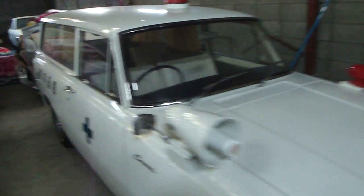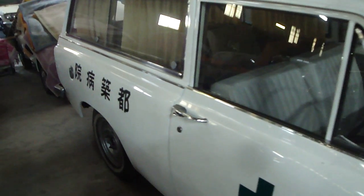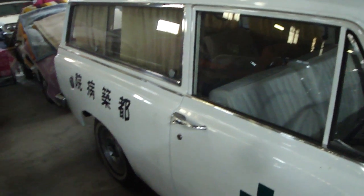G'day everyone. My name is Daniel O'Grady and welcome to another Wasabi Cars video. Today we are jumping in the back of an ambulance because we're having a coronary — a Corona-ary. It's a heart condition.